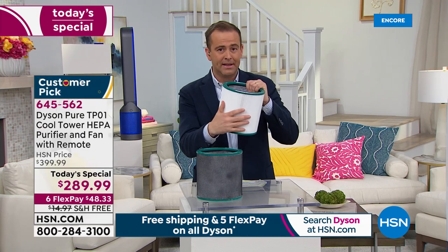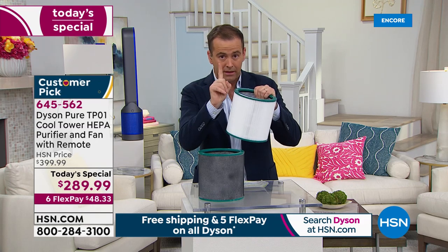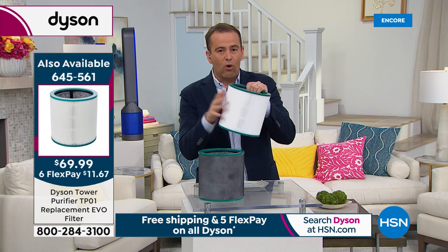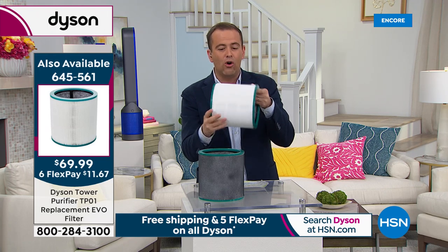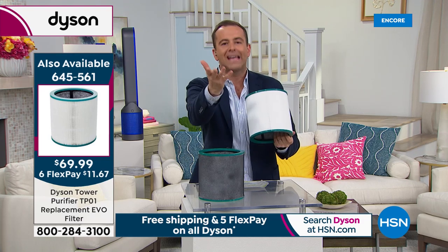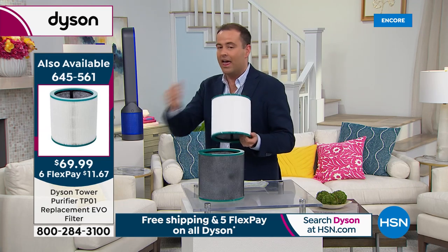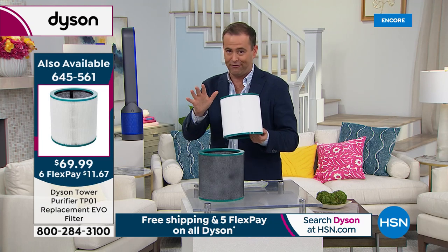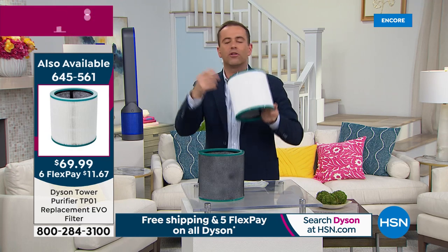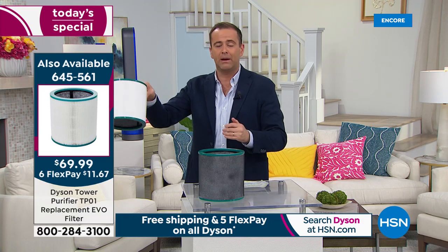Remember the extra filter — these are world-class filters. You change it once a year, every 12 months. With everybody who's ordered, we're about to fall under 1,200 for the entire day. Please understand that in the morning those filters won't be available — there'll be none left. This is the last call tonight to get an extra filter. They're on FlexPay — it's like $11 and free shipping. I recommend it because you'll always have one in place.